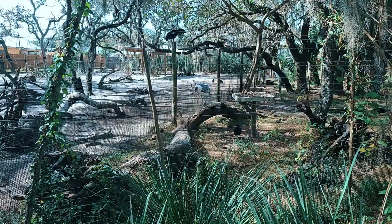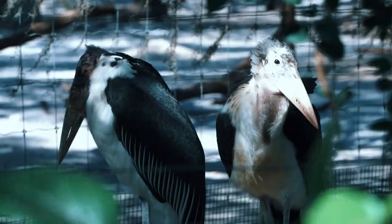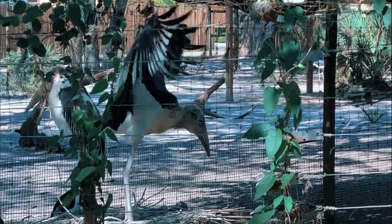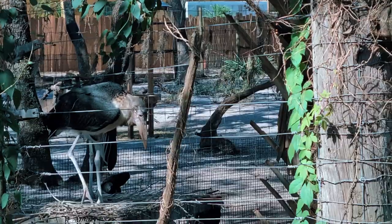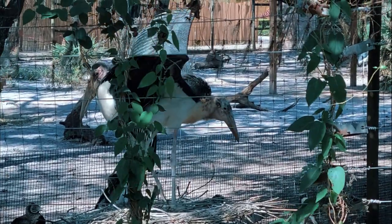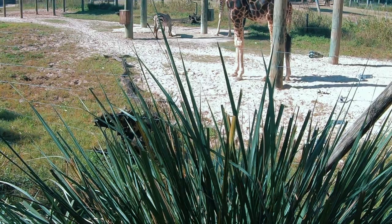Right next door we find the Marabou stork. These birds secure much of their food by scavenging and are attracted to lion kills, domestic stockyards, plowed fields, and rubbish piles. They have been known to feed on adult flamingos. They may associate with herds of large mammals in order to catch insects disturbed by their movements. These birds have large sacks below their bills — this pouch is used to attract mates and to make noise, not to store food.